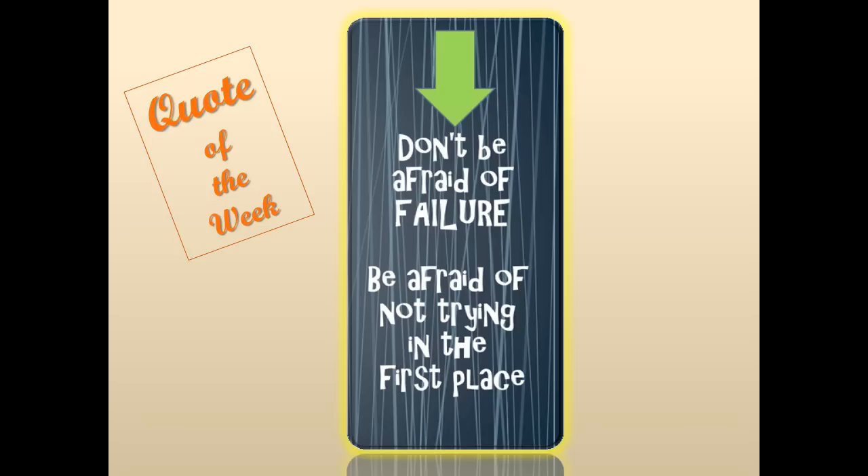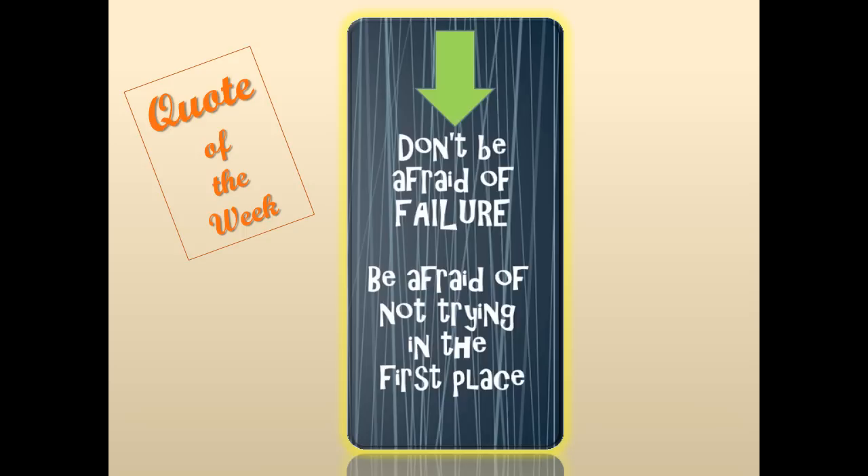For today I'm leaving you with the quote of the week, from my Pinterest board of wise words: 'Don't be afraid of failure — be afraid of not trying in the first place.' I love that. And so I say: live your passion, it makes for a wonderful life. That's from me to you. Till next week, have a good one — bye for now!